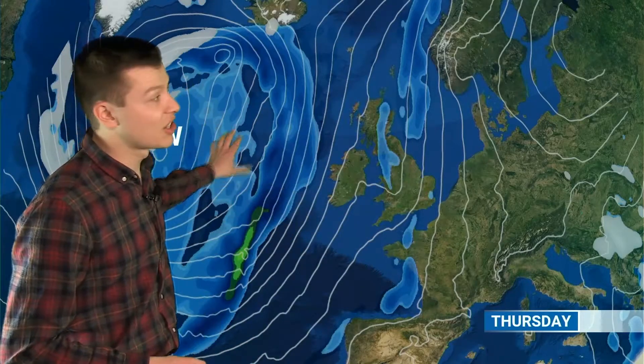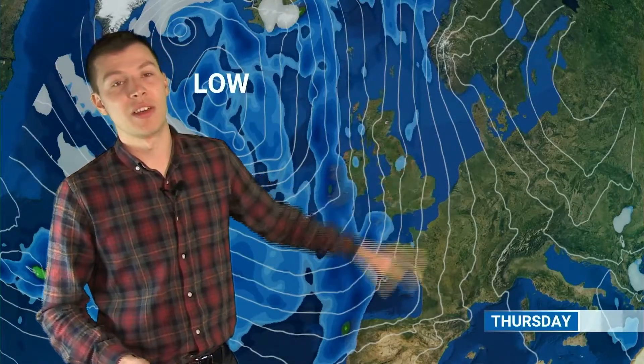To start the day on Thursday we've got the remnants of this frontal system across central Britain. To the west, out in the Atlantic, we've got a broad area of low pressure with some pretty heavy rain on its eastern edge, but that's going to stay away to the west for the time being. Through Thursday we're going to see this front continue to weaken, bringing a few bits of patchy rain and a few showers, but generally many places will see some dry weather and sunny spells. In that sunshine it will feel fairly warm, with temperatures getting up into the mid teens.